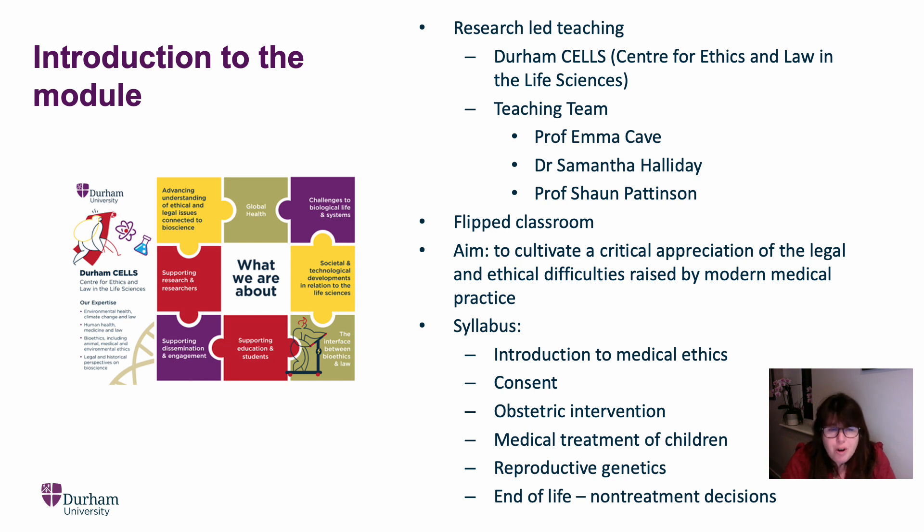Our aim is to cultivate a critical appreciation of the legal and ethical difficulties that are raised by modern medical practice. We will be focusing on particular topics in this module: we will start with an introduction to medical ethics, followed by consent, obstetric intervention, medical treatment of children, reproductive genetics, and ending with end-of-life non-treatment decisions. The person who's going to introduce you to each topic is the person who will be teaching it.